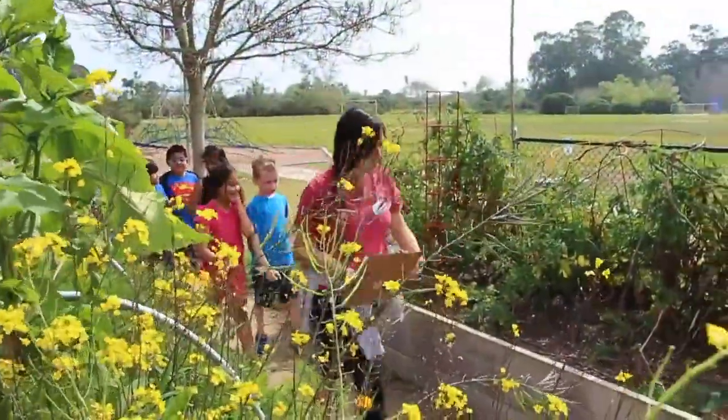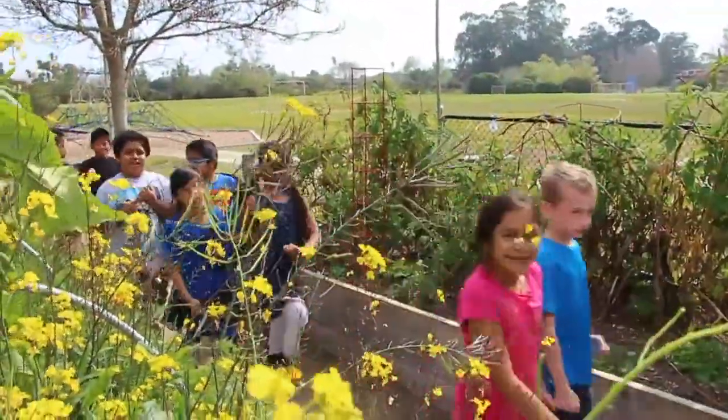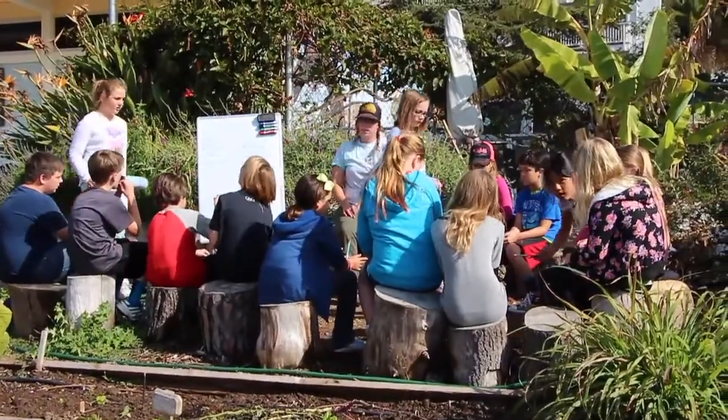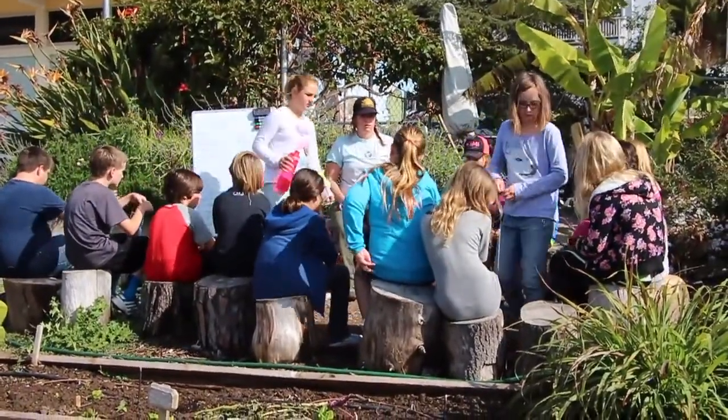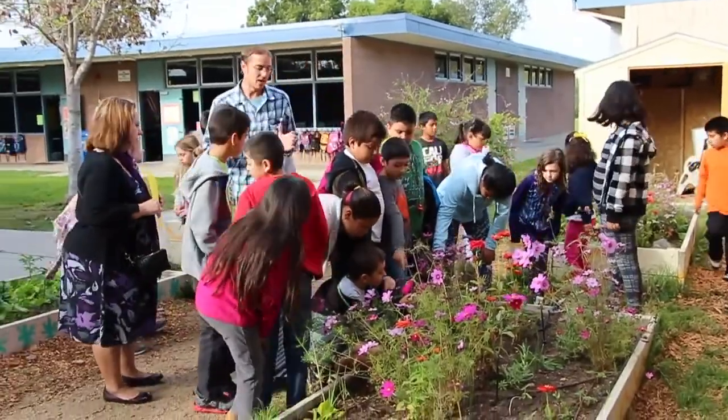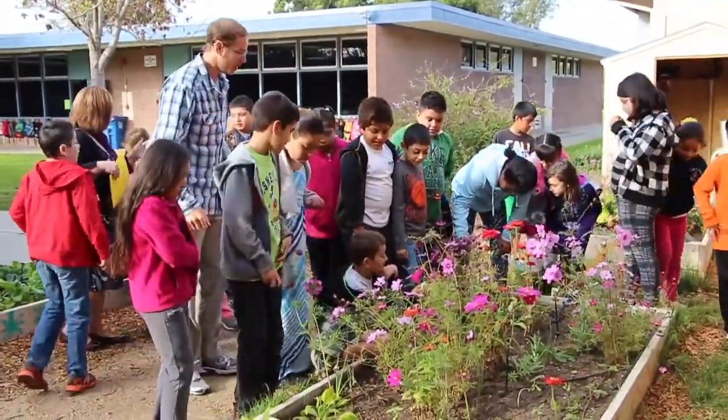My favorite part of the garden though is the meeting space that has been designed out there for the kids. It's having smaller classes and having the kids break up into the grade levels — it's anywhere from six to twelve kids at a time — which really allows them to kind of come together as a small group.